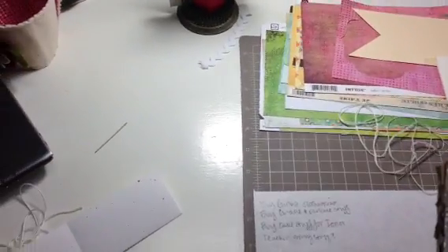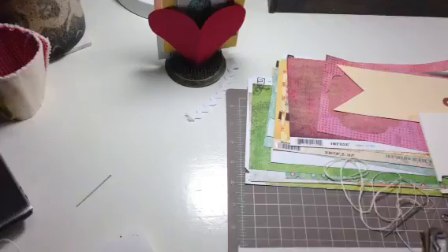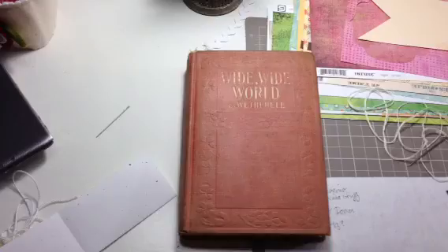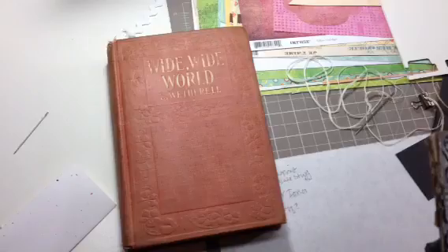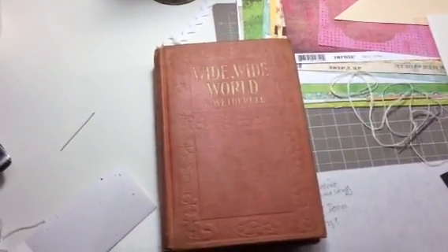Hey everyone, I'm back just with a quick haul video. I never shared with you the books that I got from the used bookstore and I wanted to do that really quickly, since I just shared with you the journal that I made. I wanted to show you just how neat it is to find cool titles that will make great journal covers. So I'm going to show you a collective haul — this is from two different trips. One of them was the field trip that I shared with you.